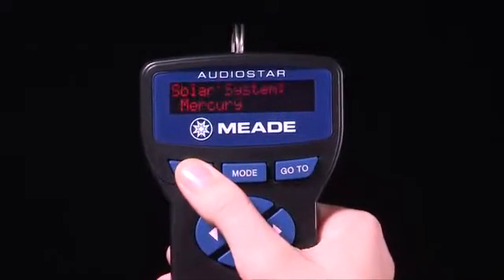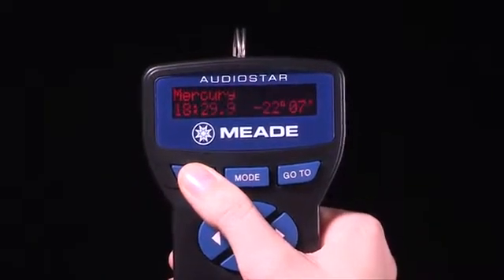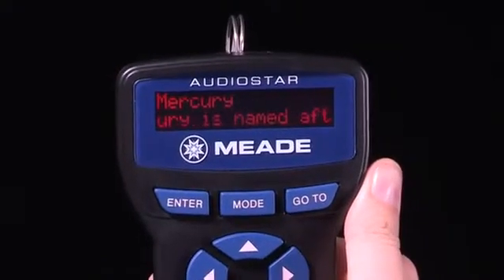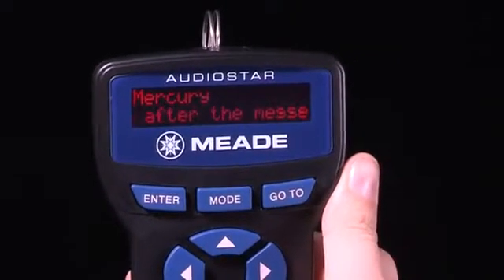With AudioStar's 30,000 object database and over four hours of audio presentations built into the electronics, you can learn about the objects you're viewing. It's like having a professional astronomer with you at the telescope.